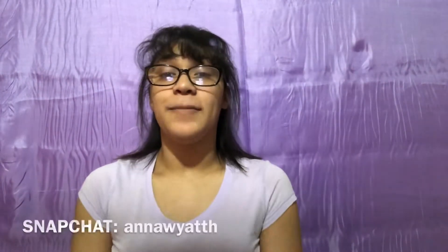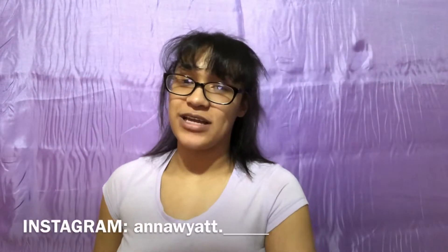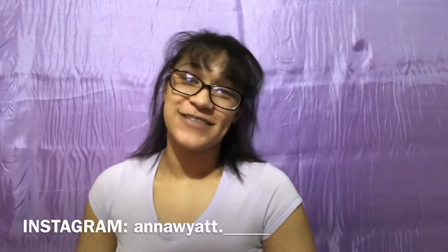Hey YouTube, welcome back to my channel. My name is Anna. If you're new here, I hope you guys like my channel, like this video, and please subscribe and turn on your post notifications. I'll leave my social media usernames somewhere on the screen — be sure you follow me on Instagram and Snapchat.